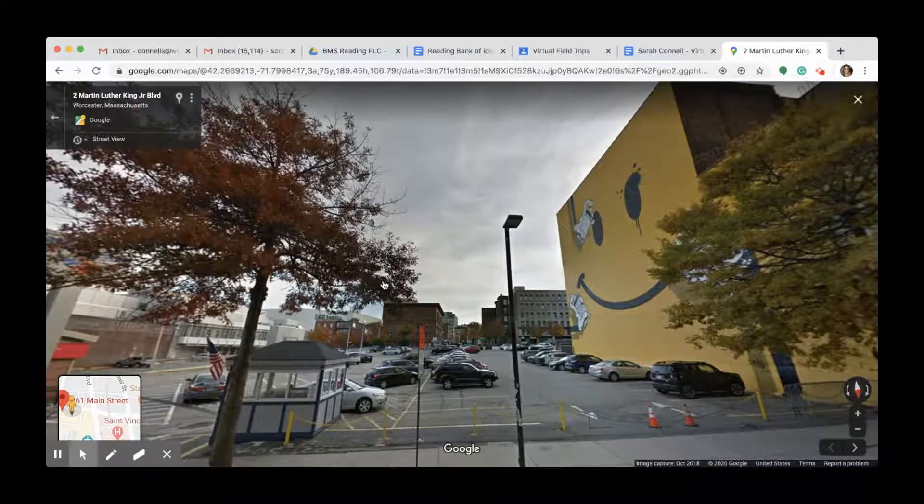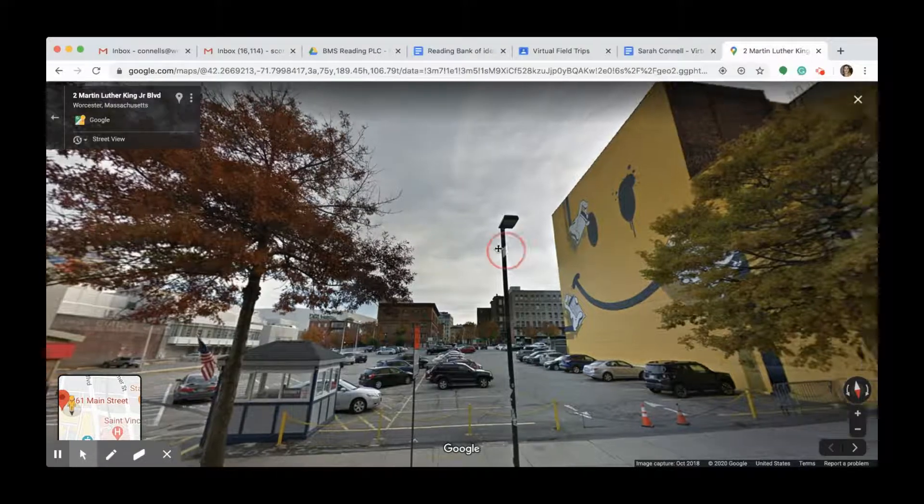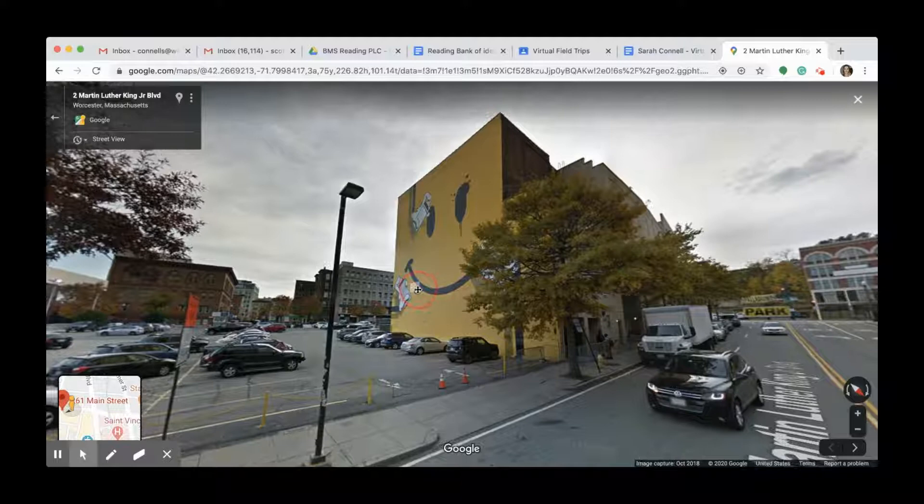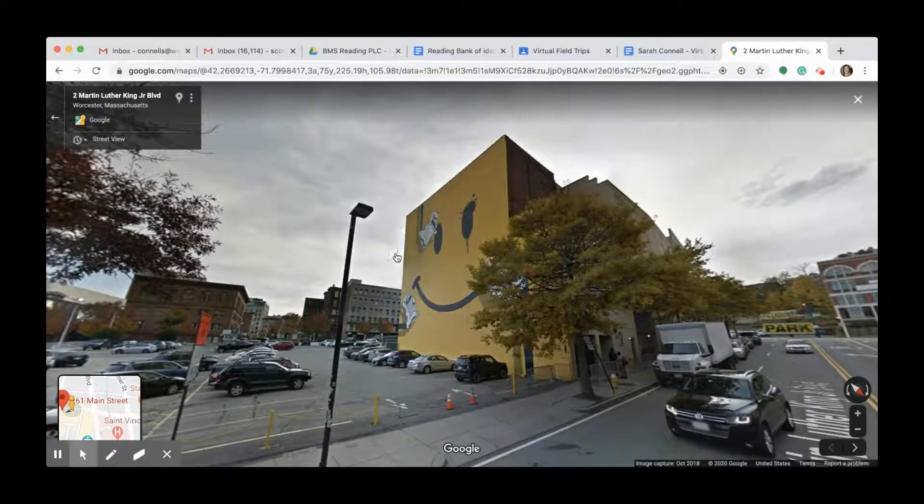We loved this because Slick had actually painted a different smiley face in Japan during Pow Wow Japan. And our co-director at the time, Che Anderson, called him up and said, what are you doing? Worcester's the birthplace of the smiley face — we should have gotten the smiley mural. And so he said, if you find me a big enough wall, I will come and I will paint you your own smiley. And here we've got one.